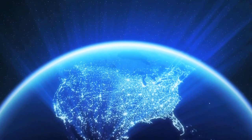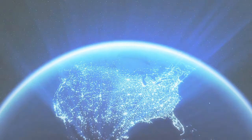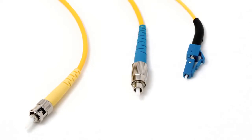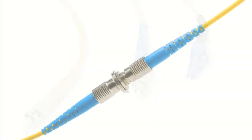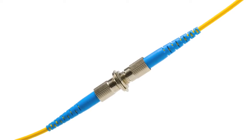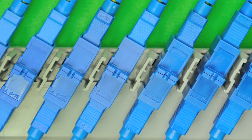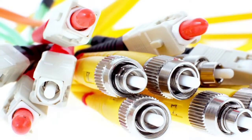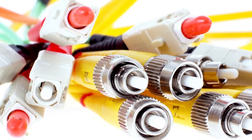Regardless of the distance involved, fiber optic cables cannot function independently. They require sophisticated connectors that transfer the light signal between the source and recipient. Without these connectors, fiber optic technology would be of little use.